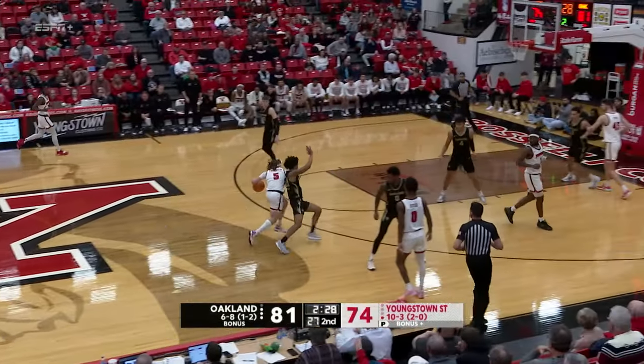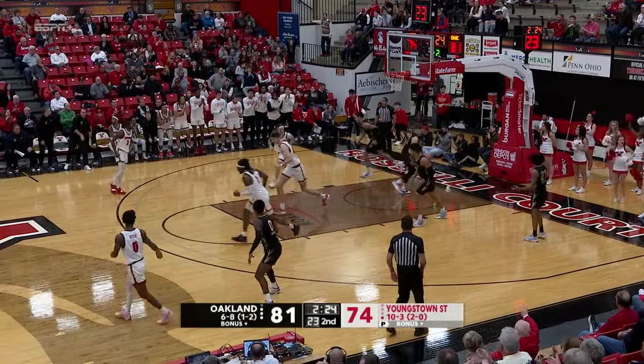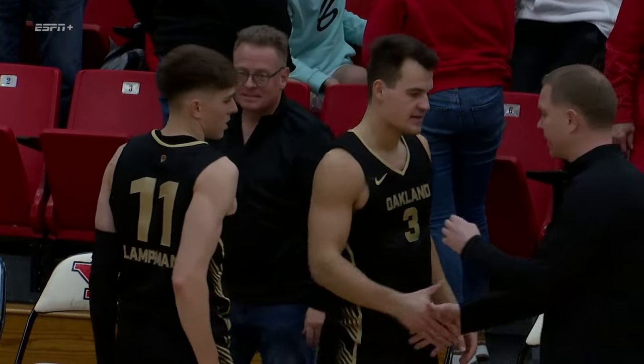Shot it over Bryson — one to 74. Penguins quickly into the forecourt, Thompson right to the basket, reverse layup is good. They get the win here today as Blake Lampman leads the way with a career best.